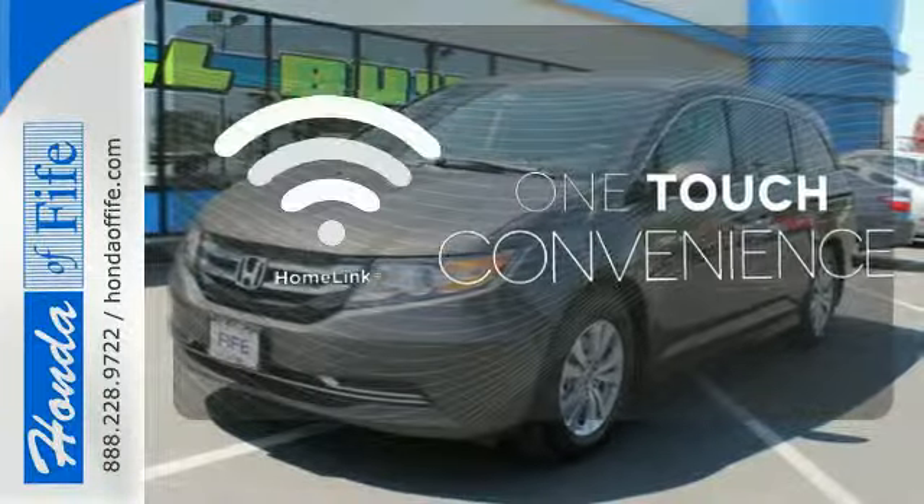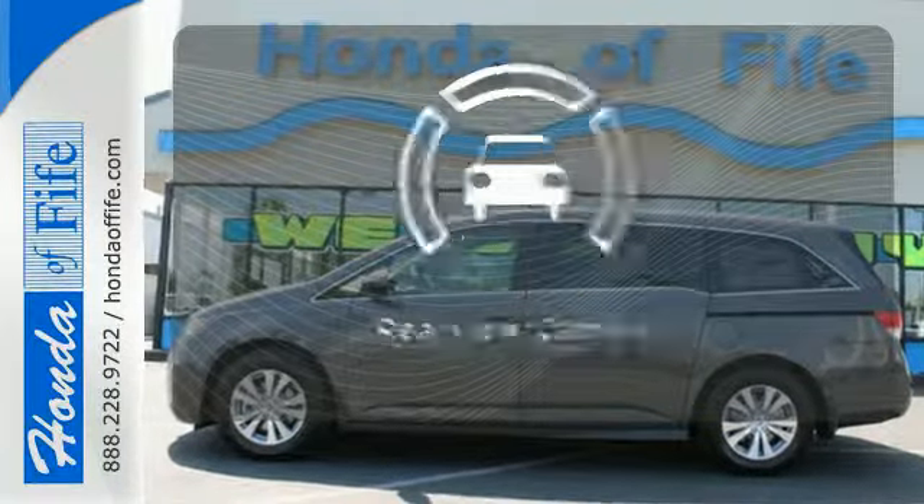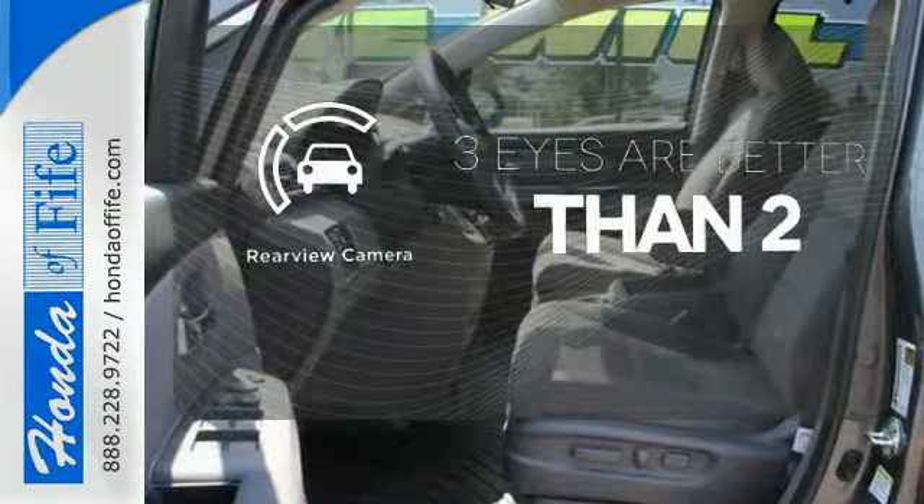With Homelink, one touch makes your arrival as welcoming as if you'd never left. The backup camera gives you a clear picture of what's behind you.